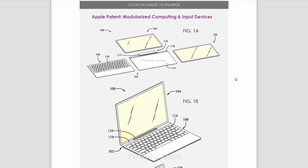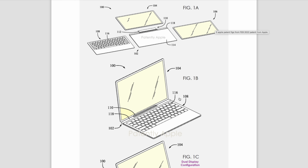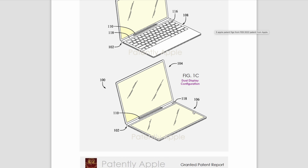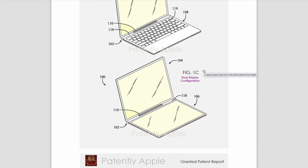It gets even weirder. There's an image Apple calls 'modularized computing and input devices' — we have a screen, a keyboard, and a dock, but the keyboard appears removable. Element 106 looks like another iPad or screen connecting to the setup, giving a dual-laptop configuration with twice the screen space. Apple patented this dual display configuration.